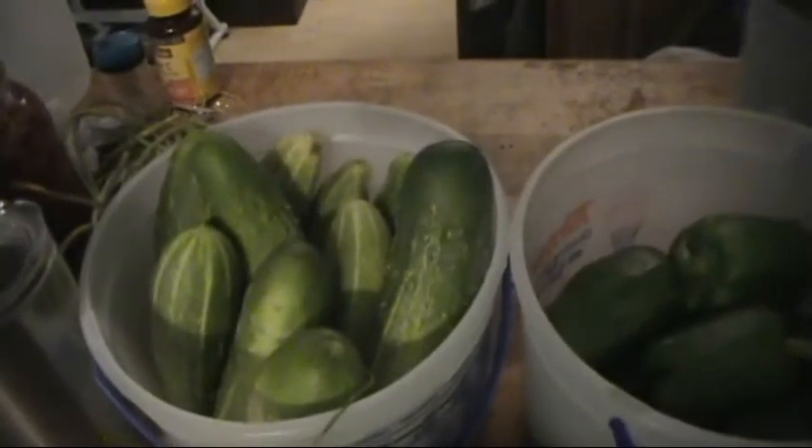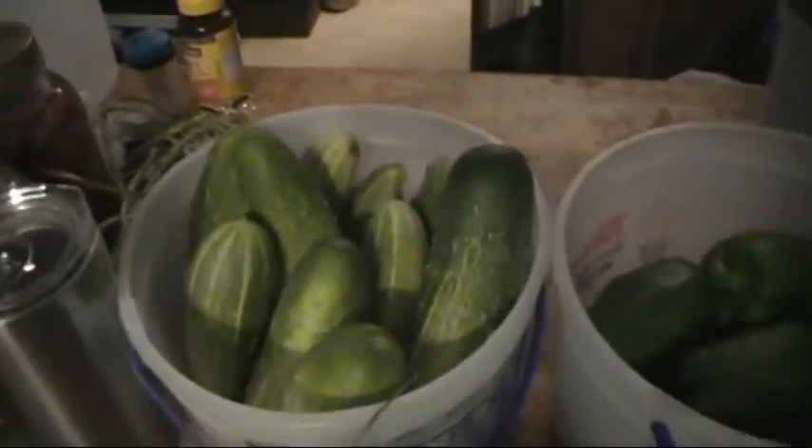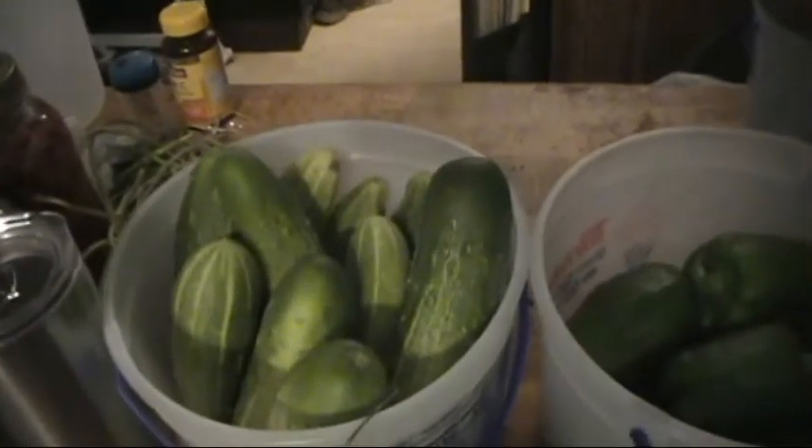Cucumber vines are just going crazy. There's cucumbers everywhere — I've still got some in the refrigerator too. I picked four of these.